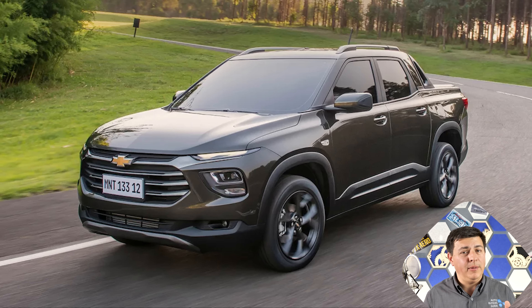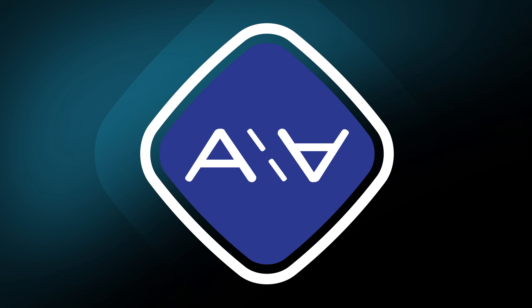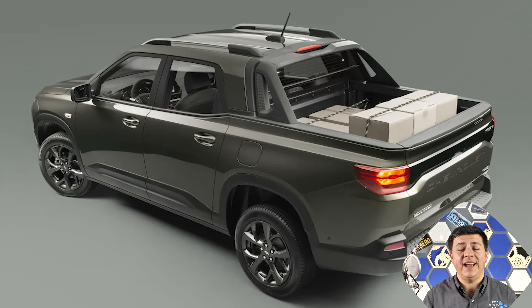And this problem has nothing to do with customer preferences and everything to do with CAFE — that's what we call the Corporate Average Fuel Economy Standard. So what is the Corporate Average Fuel Economy Standard and what does it have to do with small trucks not existing in this country? Well, first let's talk about how small the Montana is.